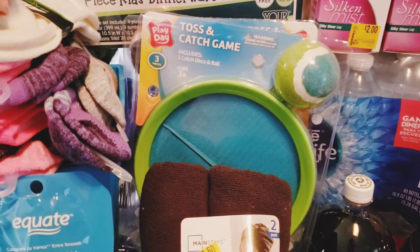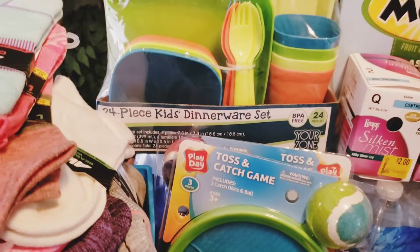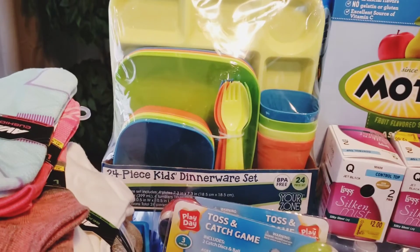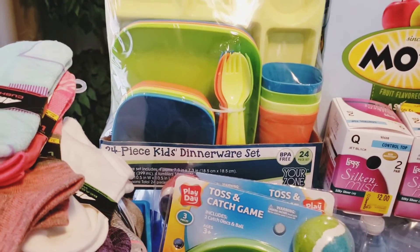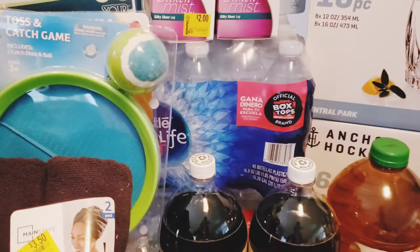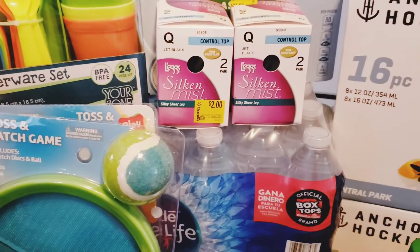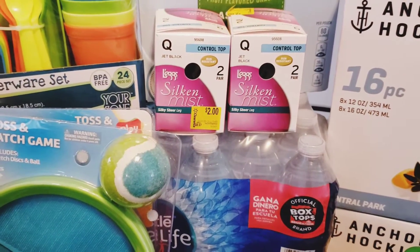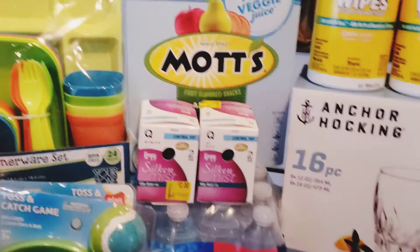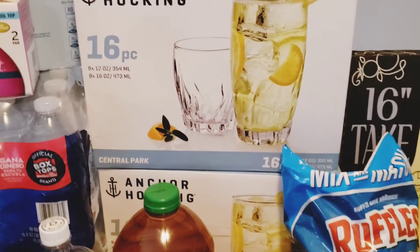I got a toss and catch game for a dollar, and then I got him a 24-piece dinnerware set — you've got the big plate, small plate, bowl, cutlery, and cups. I forgot to mention I got three cases of water from Sam's. I got some pantyhose — two pair in each, and those were two dollars each. And I got his fruit snacks from Sam's too.